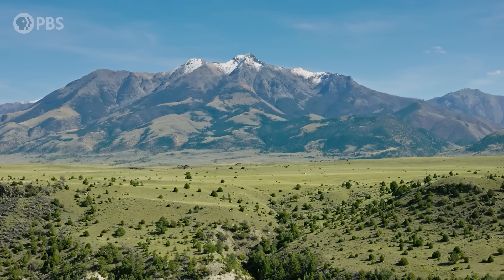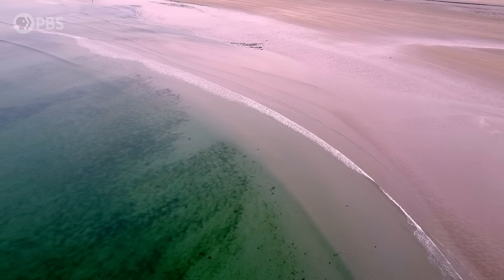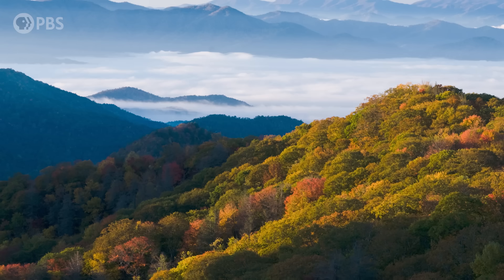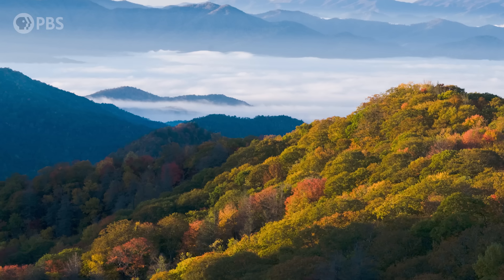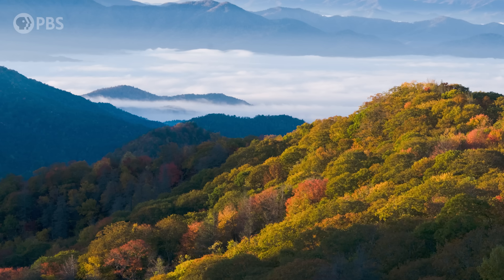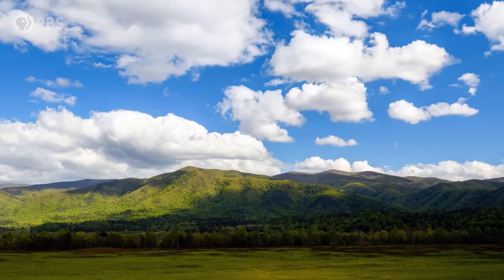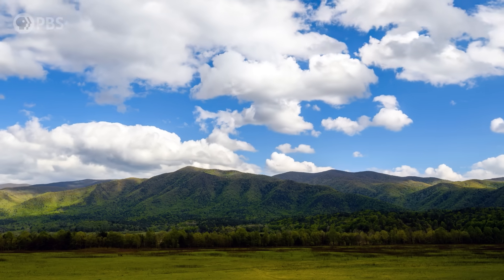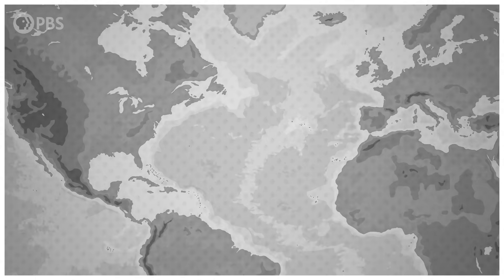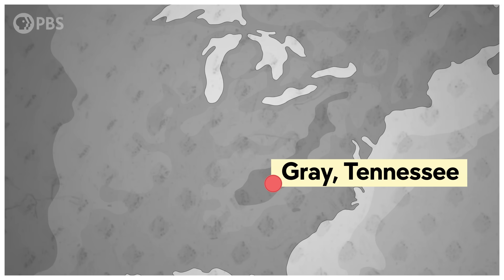Areas where there is greater deposition than erosion tend to have more sedimentary rock — the rock we find fossils in. Environments like those at the base of mountains, or in shallow seas, tend to lead to more deposition than erosion. And by the start of the Cenozoic 66 million years ago, after the Appalachian Mountains were built and the seas retreated, Tennessee and much of the surrounding area lost both of these depositional features, meaning there was more erosion. But just because there's no record of this time, that doesn't mean animals didn't live there. And thanks to the incredible preservation at Gray, we have some insight into one snapshot in time from this otherwise large gap.